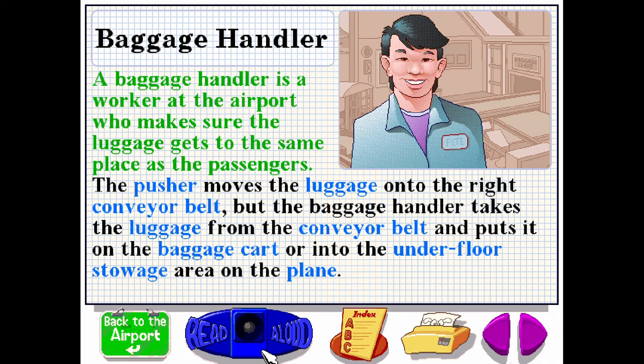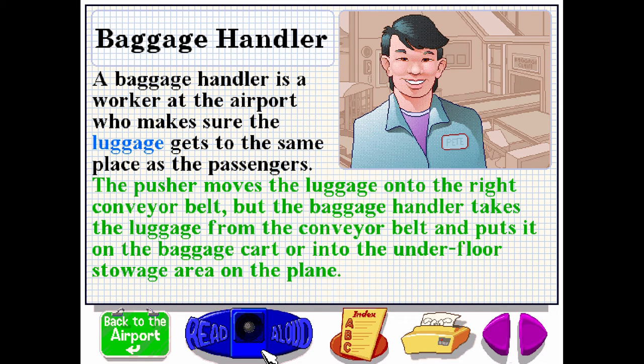A baggage handler is a worker at the airport who makes sure the luggage gets to the same place as the passengers. The pusher moves the luggage onto the right conveyor belt. But the baggage handler takes the luggage from the conveyor belt and puts it on the baggage cart or into the underfloor stowage area on the plane.